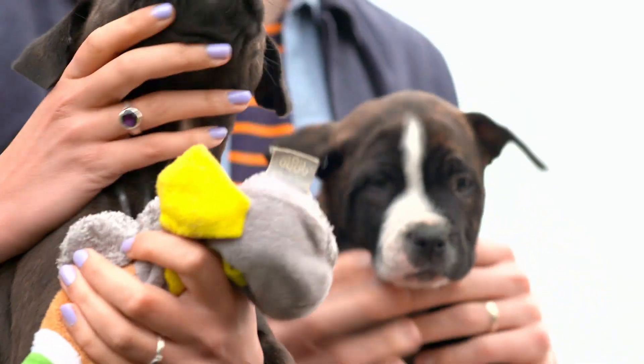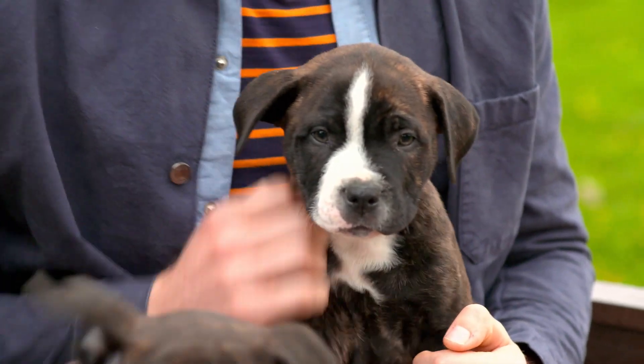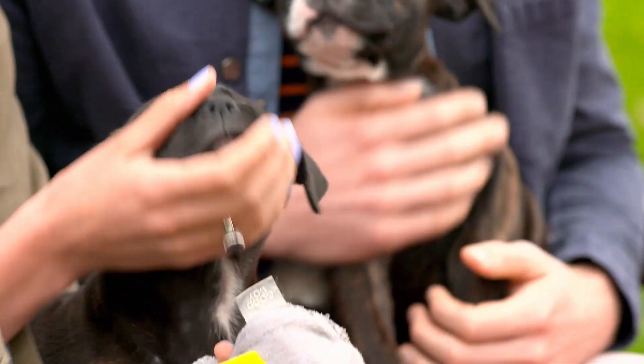There's going to be lots of new sights, smells and surroundings, so your puppy has a lot of learning to do. It's up to you to give them everything they need to grow into a happy, healthy dog. So here are some top tips on how to care for the newest addition to your family.